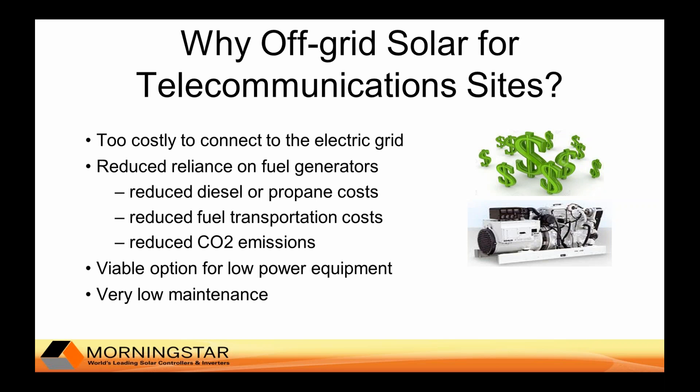Telecom sites can be run completely off of solar power, but usually a combination of fuel generators and solar are used to supply this power. Solar power is used to reduce reliance on fuel generators, to reduce diesel or propane costs, to reduce fuel transportation costs which can be very high especially in hard-to-access locations, and to reduce CO2 emissions that are a byproduct of power derived from fuel generators.